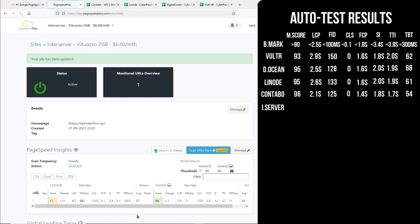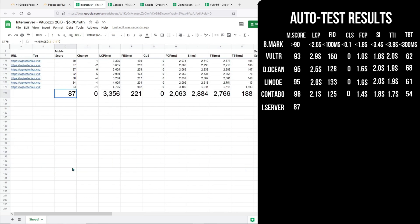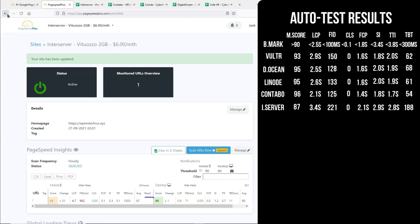Let's check out InterServer. InterServer is getting a score of 87 on mobile and it has the worst performing results of all. So we'll just note this down and move on to the next server.